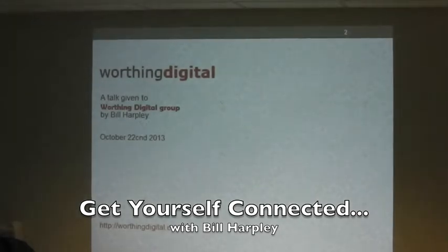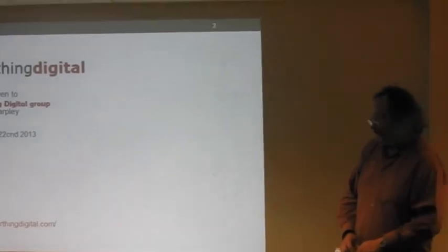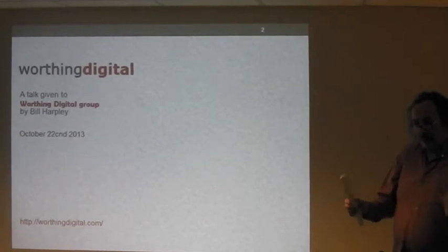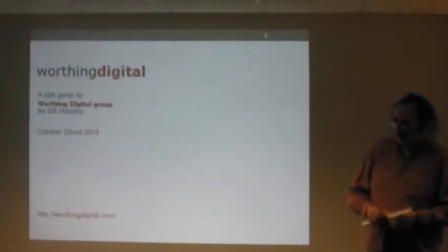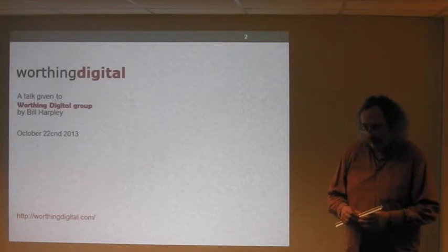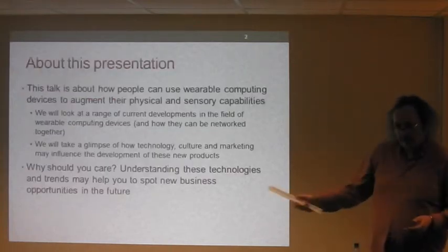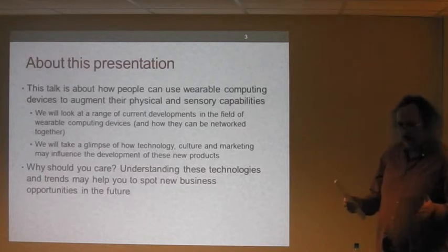Welcome to this evening's session. We're going to be talking about something which is rising up the agenda in importance. By pure coincidence, this afternoon I looked in my email inbox and there was a notification from Meetup.com about a wearable technology meetup group starting in London. We're going to be talking about how people use wearable computing devices to augment their physical sensory capabilities.